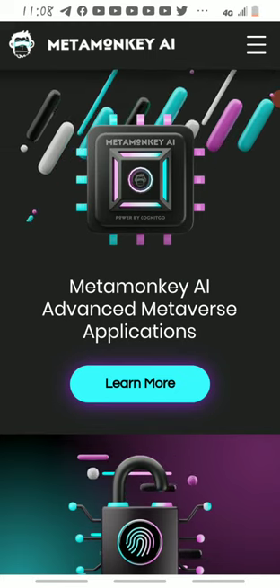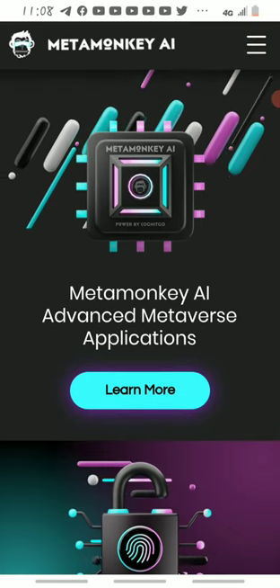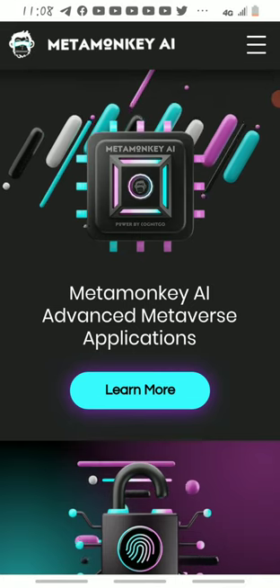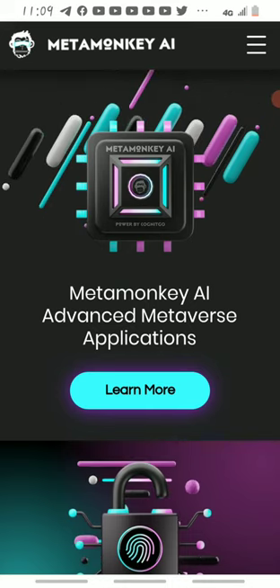So in this video I'll be exposing and talking about this project to you guys. This project is a new project. Now in some of my videos I talked to you guys on how to make research and know if the project is a genuine project or has potential for you to invest in.